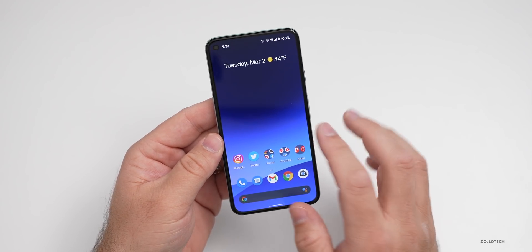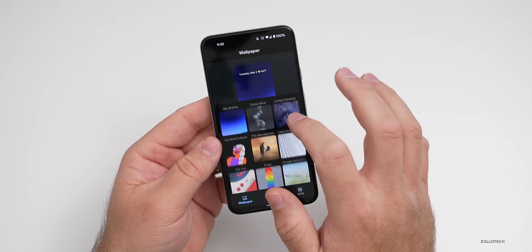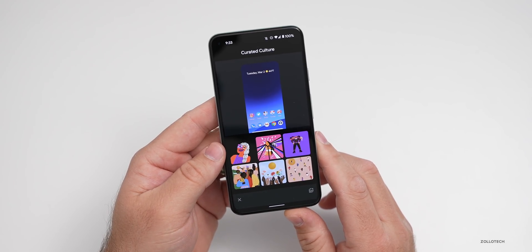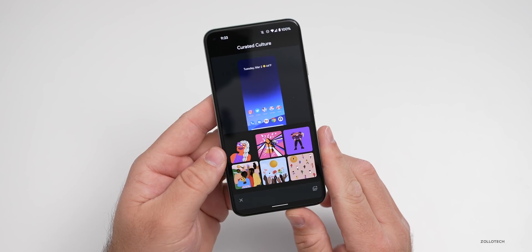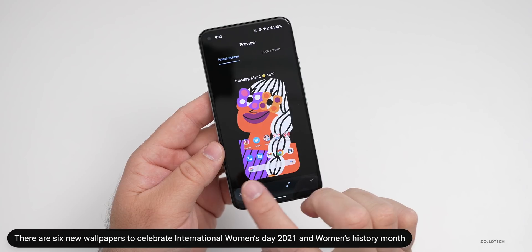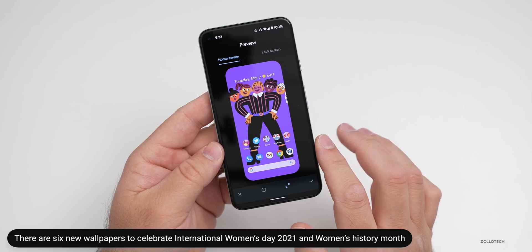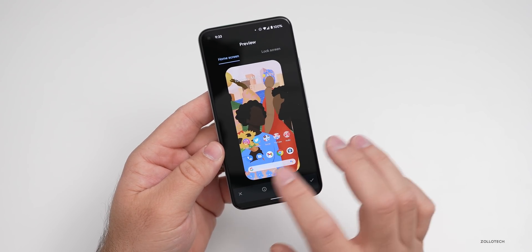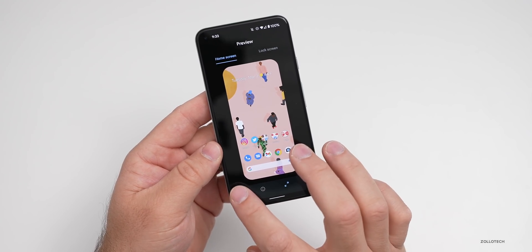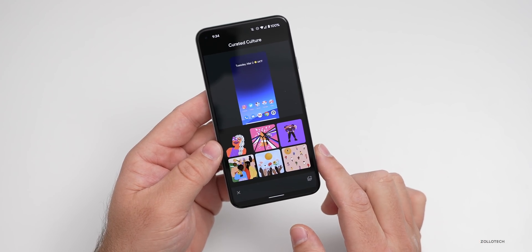There are also some new wallpapers. If you press and hold on the home screen and go to Styles and Wallpapers, scroll down and you'll see 'Curated Culture.' There are six new wallpapers for International Women's Day 2021 and Women's History Month, created by various artists. You can pick from any of these six new wallpapers.